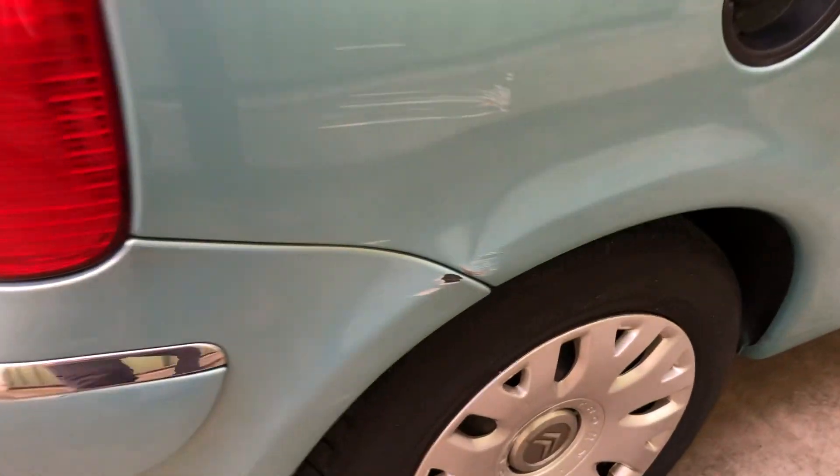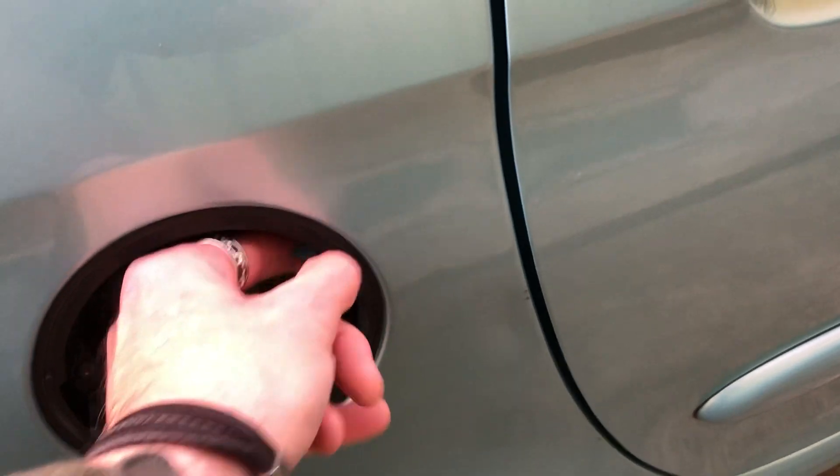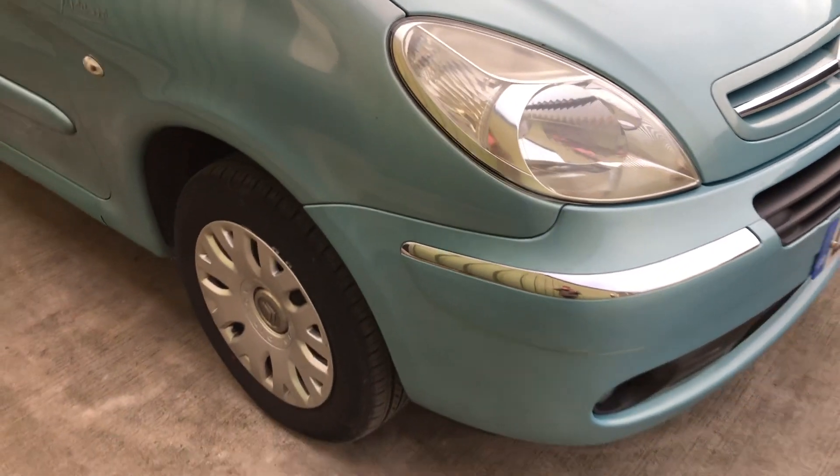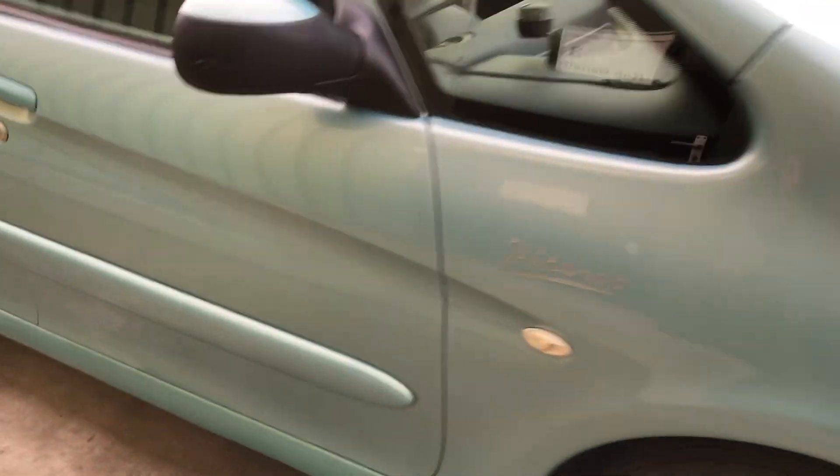It's got a little bit of damage on that corner there as well, and there's a dent there. The fuel filler flap is missing, but that could easily be replaced. Other than that, quite a tidy looking car.